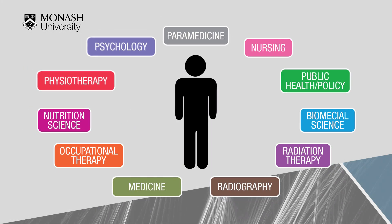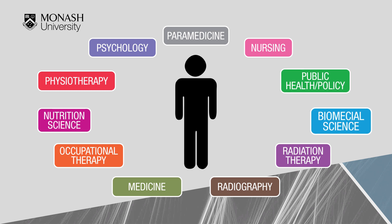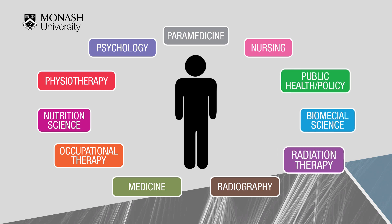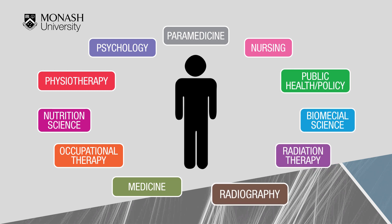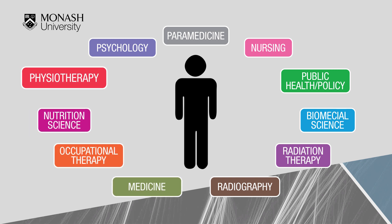Monash offers courses in the following areas: Paramedicine, Nursing, Public Health, Biomedical Science, Radiation Therapy, Radiography and Medical Imaging, Medicine, Occupational Therapy, Nutrition Science, Physiotherapy, and Psychology.